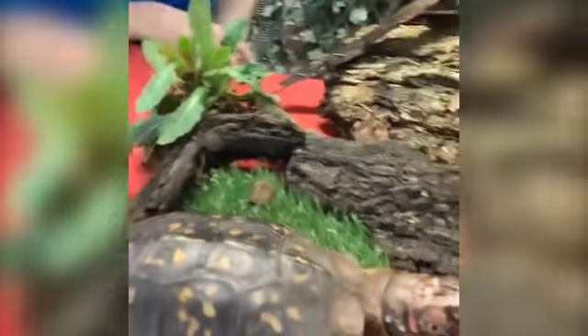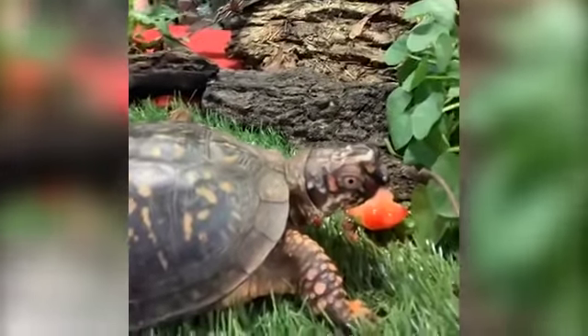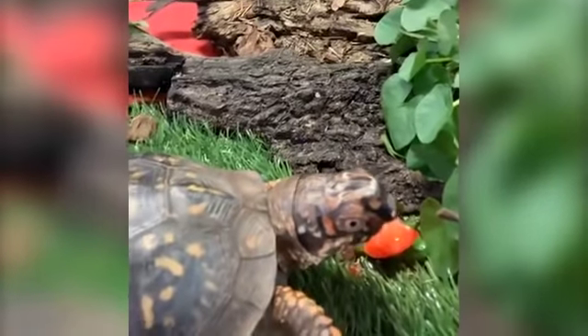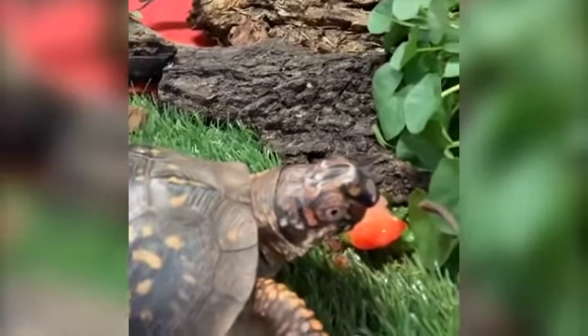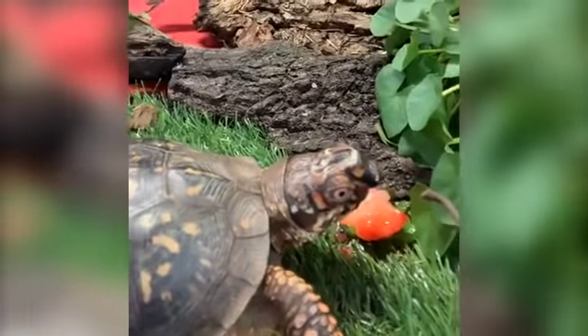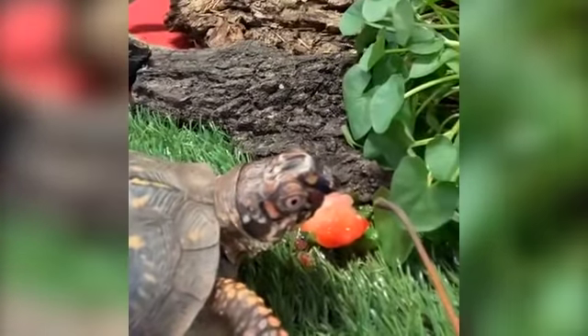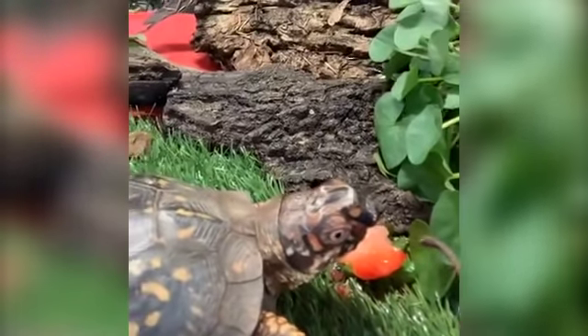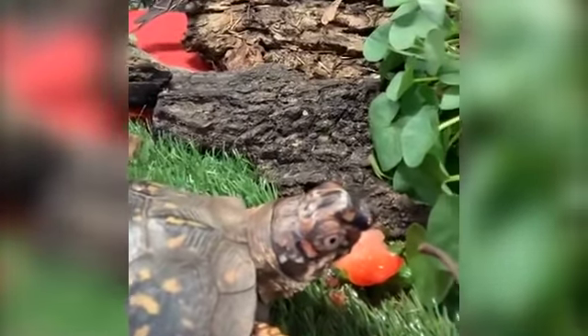Aubrey wants to know if Dude has any teeth. Dude actually has no teeth — when he was munching that strawberry earlier, he was just using his beak. For Dude, he does not have any teeth in his mouth; he just has a beak, just like a bird. And he's going to use that beak to chomp down on all kinds of strawberries.